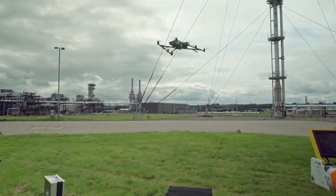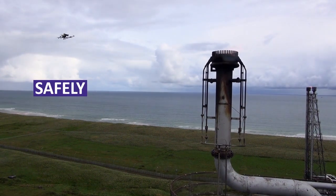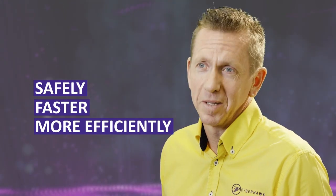Efficiency matters to Cyberhawk because we want to help our customers — we want to do things more safely, faster, and ultimately save them money in the process. If we don't do that, somebody else will.